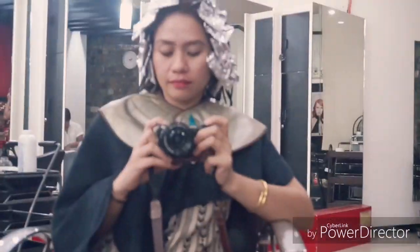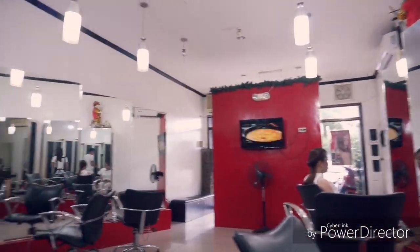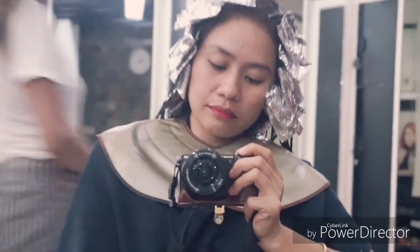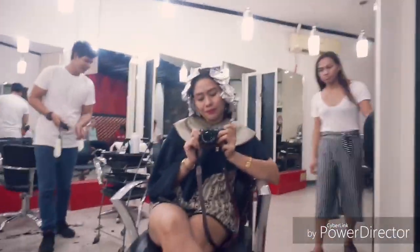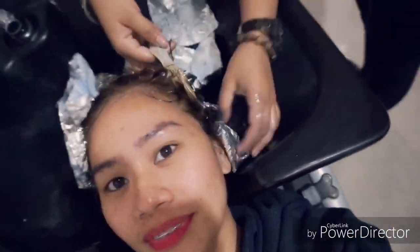It's really obvious that I'm super bored already. So I'm going to tour you around the salon — they have a very big space and a lot of chairs available for you. And they also have a manicure and pedicure area.